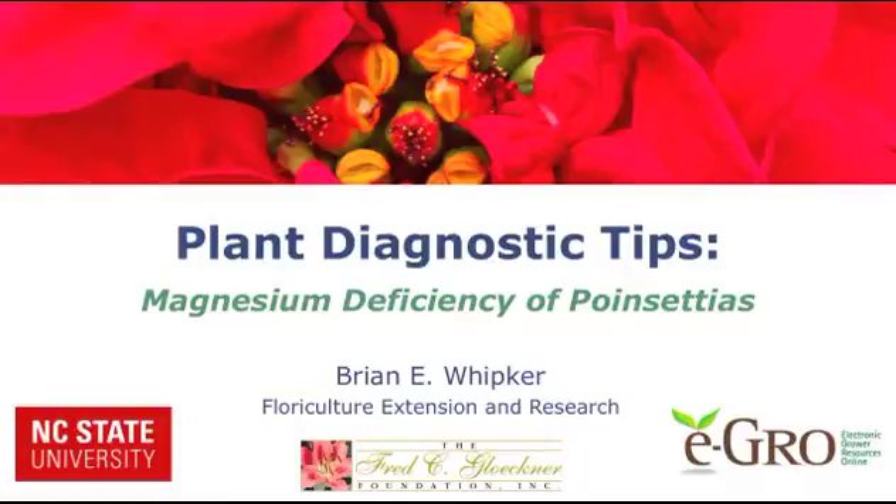Welcome to this eGrow plant diagnostic video. Hi, I'm Brian Whipker, professor of floriculture at North Carolina State University. In this video, we will focus on magnesium deficiency of poinsettias. So let's get started.